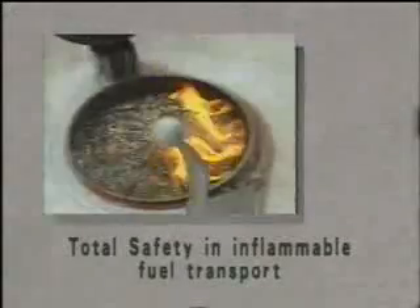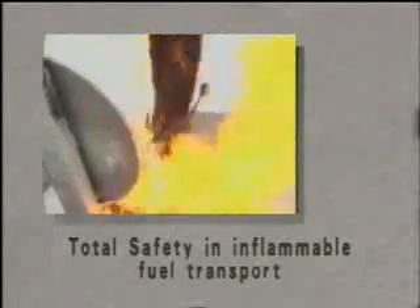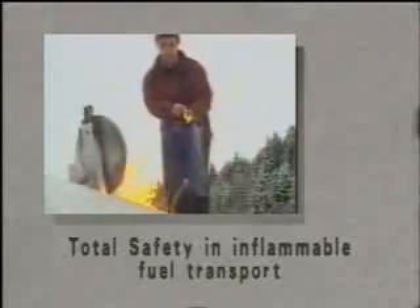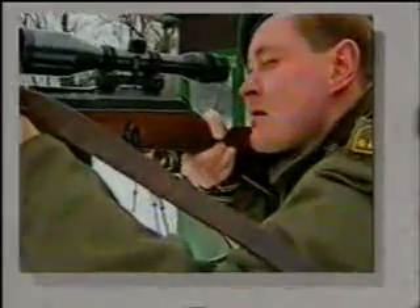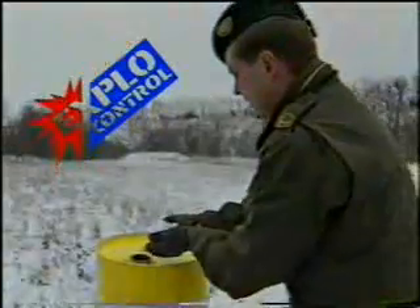Here we can see the safety that Expo Control confers on a 10,000 liter tank of petrol that is filled with burning fuel without any risk of explosion. The deposit is also protected by Expo Control.